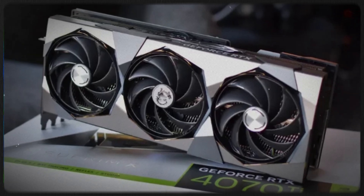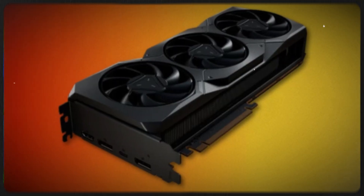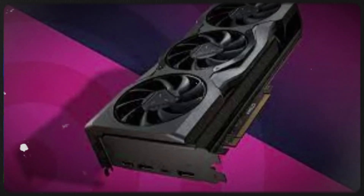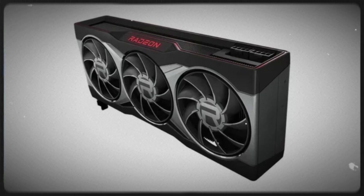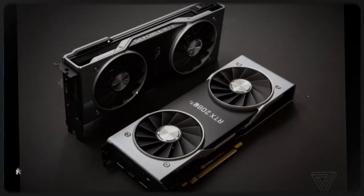Utilizing TSMC's 5nm process technology, the new GPU is expected to deliver improved power efficiency and higher transistor density. With a revamped ray tracing engine, the Monster GPU aims to provide more realistic lighting and shadows, enhancing the gaming experience.